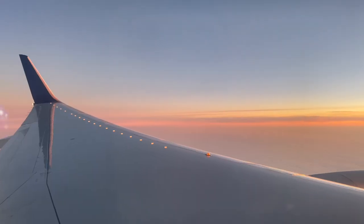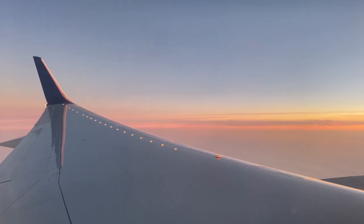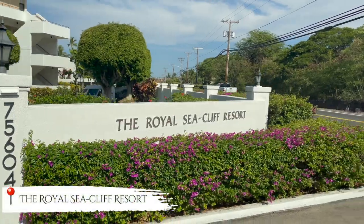Welcome back, friends and family. I am so happy that you are joining me today. I hope that this video gives you some good insight in what you can do in Hawaii.